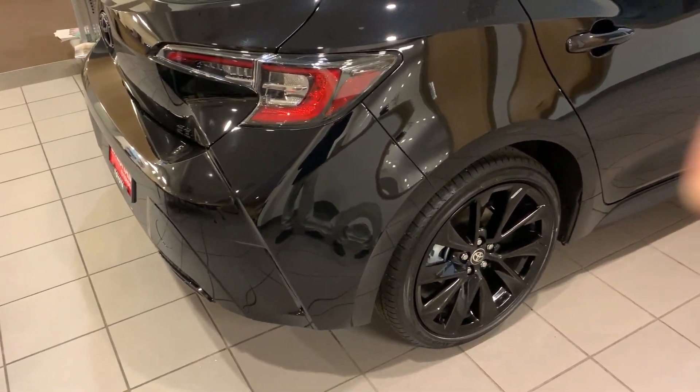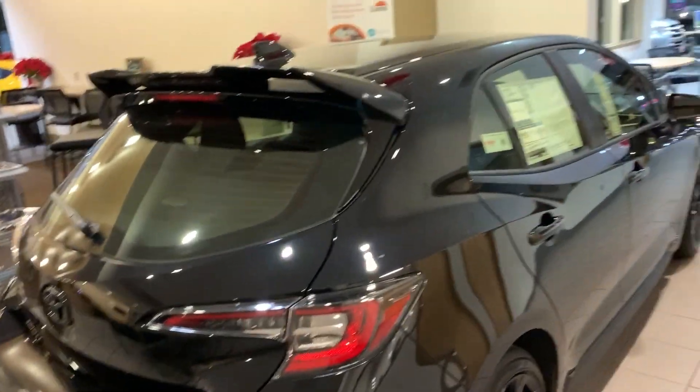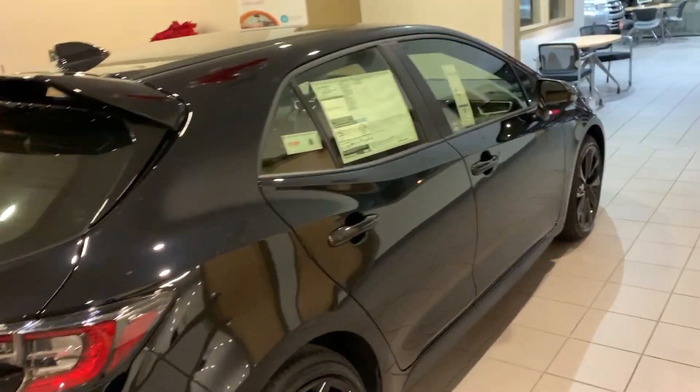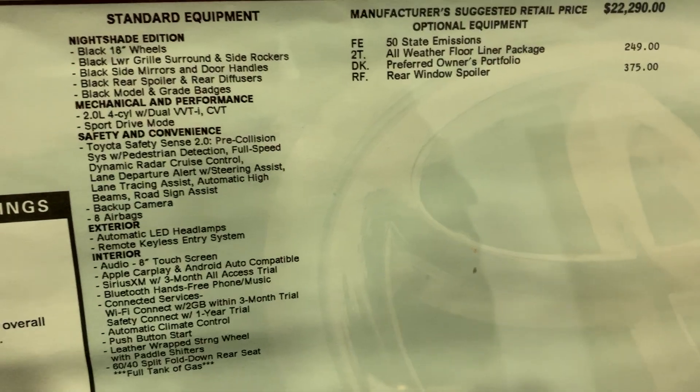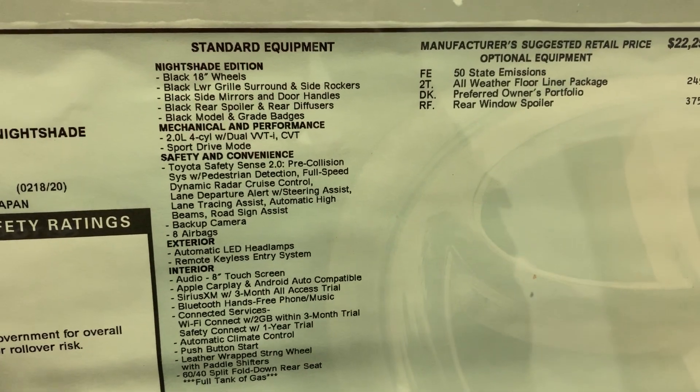Here at Gresham Toyota, those hard-to-find models — we have one Nightshade Edition hatchback Corolla. It's black on black on black with the handles, mirrors, and interior. The Nightshade Edition also gives you the 18-inch wheels with the upgrade, and that grille too — I'll show you in a second — and the side rocker panels.